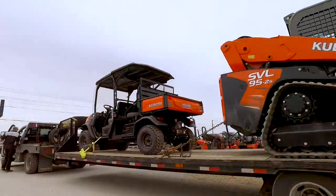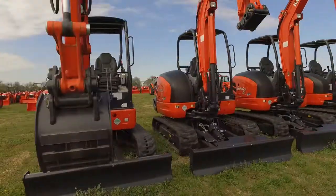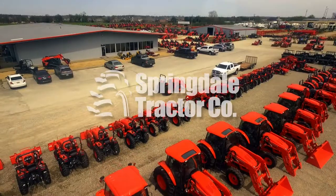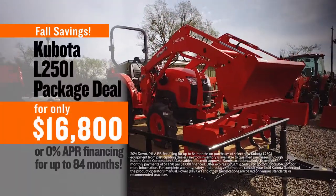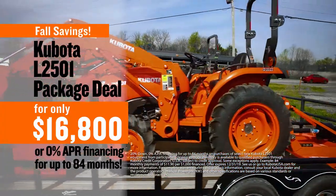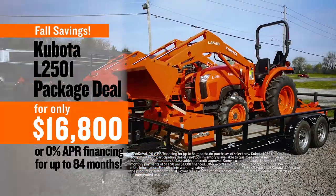It's saving season, so get ready to start seeing more orange without spending a lot of green. Gear up for fall chores with a brand new Kubota L-Series Tractor Package from Springdale Tractor Company. For a limited time only, get a Kubota L2501 25-horsepower tractor, loader, rotary cutter, and box blade for just $16,800 — or choose 0% APR financing for up to 84 months.